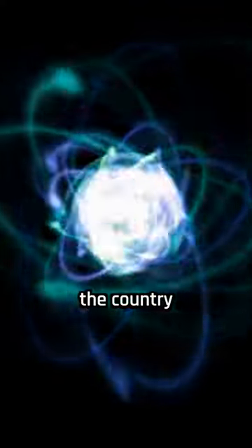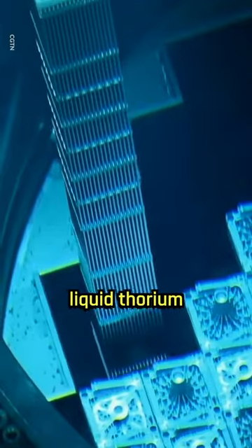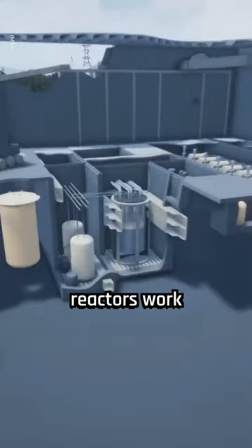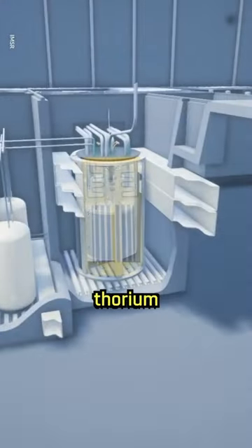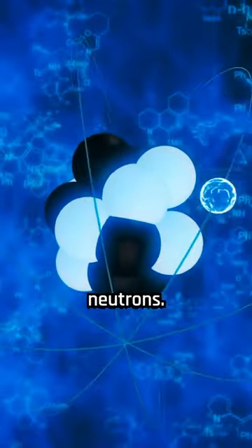A nuclear reactor that could power the country for 20,000 years. The new reactor operates on liquid thorium instead of uranium. Thorium reactors work by dissolving thorium into liquid fluoride salt, which undergoes nuclear fission when bombarded with high-energy neutrons.